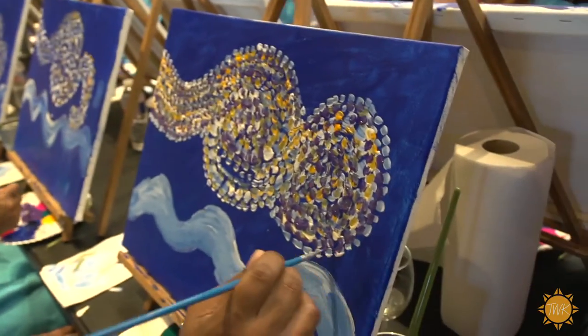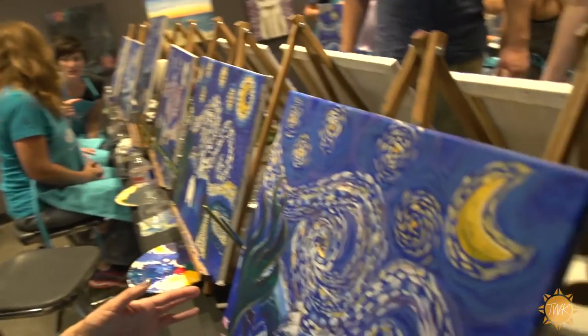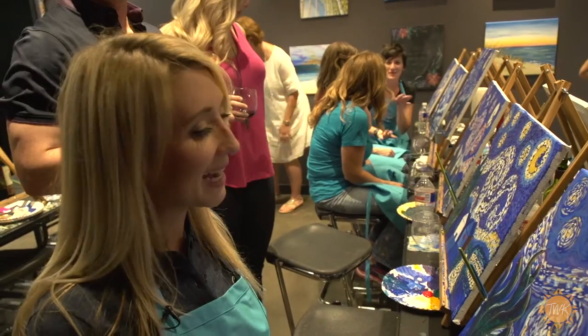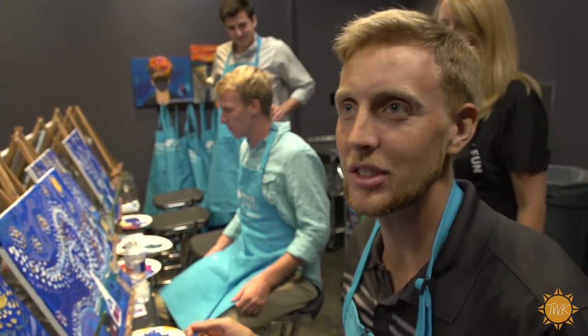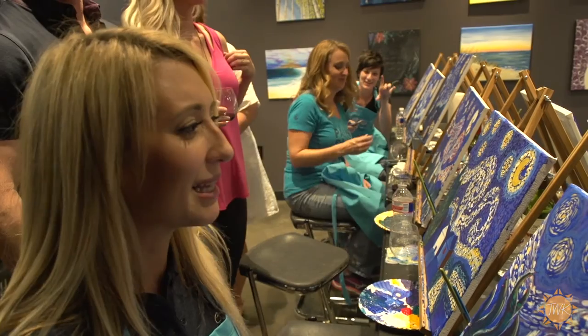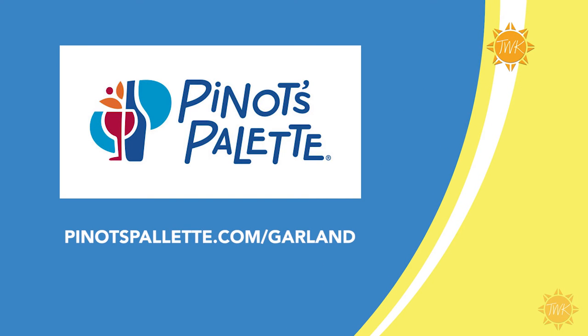Everybody gets to paint to their own ability — from professional artist down to never having taken an art class — and you can still end up at the end of the night with potentially a masterpiece. I'm actually really impressed with myself. Everybody's turned out a little bit different but they're all really good, and I think the wine helped. It was just a lot of fun having people next to us to talk to — not about comparing paintings but about sharing stories and sharing the experience. Pinot's Palette Garland is open during the day for parties and private events. Visit pinotspalette.com/garland.